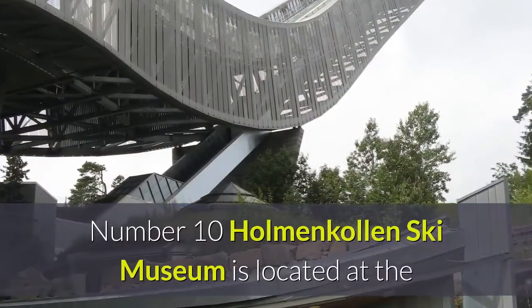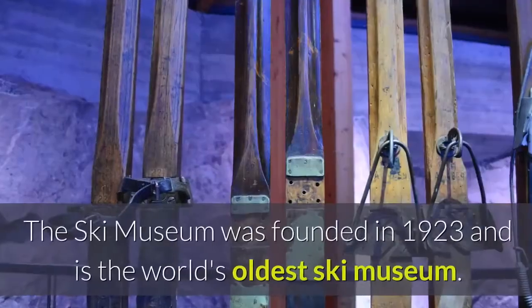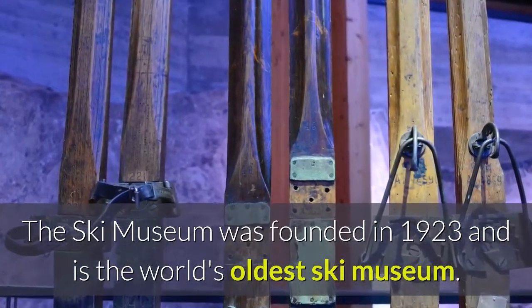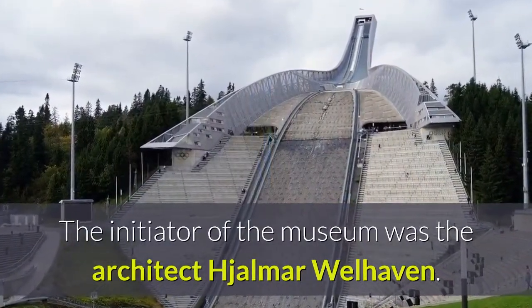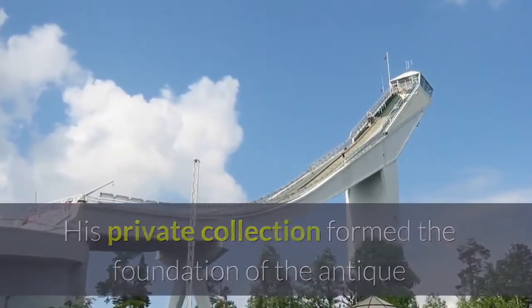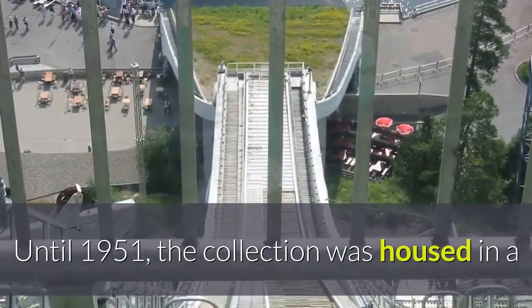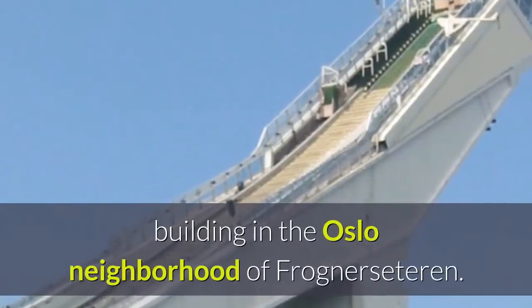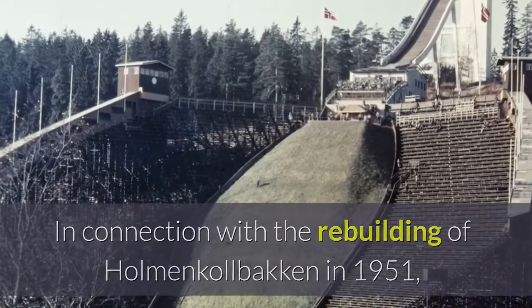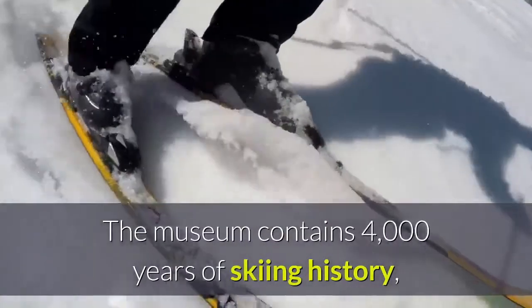Number ten: Holmenkollen Ski Museum is located at the base of the Holmenkollen ski jump in Oslo, Norway. The ski museum was founded in 1923 and is the world's oldest ski museum. The initiator of the museum was architect Hallmar Wellhaven, whose private collection formed the foundation of the antique and historic skis on display. Until 1951, the collection was housed in a building in the Oslo neighborhood of Frognerseteren, before being moved to new premises at Holmenkollbakken.